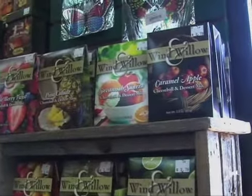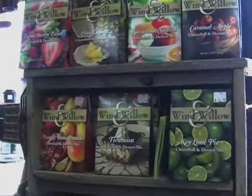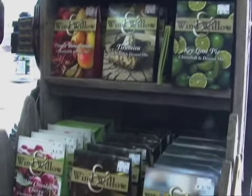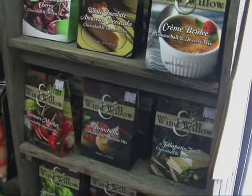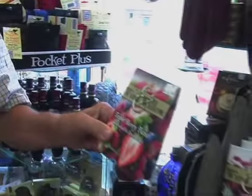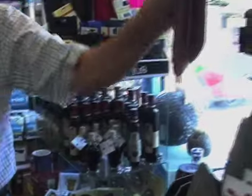Here's another line of merchandise that we've been carrying for several years — it's Wind Willow. We carry just about every one of the flavors that they have, with both the cheese ball mix and the dips. We sell this for $3.79, and I've seen it in stores up to $7. They don't have to charge that much for it.